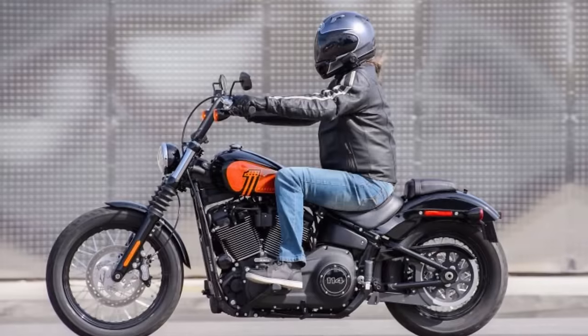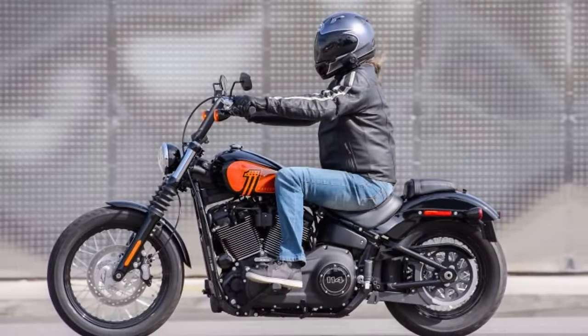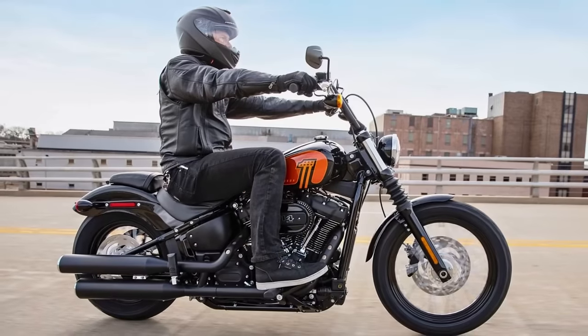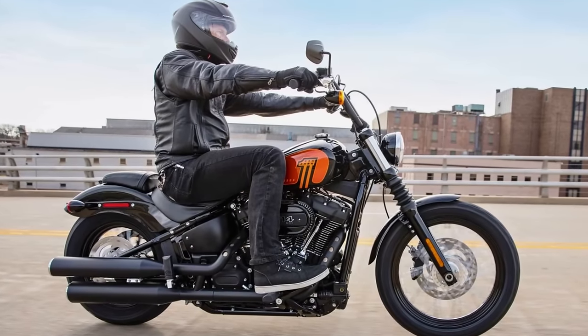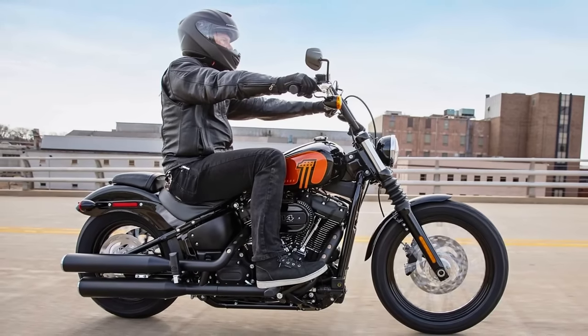Overall, the Street Bob is a no-nonsense motorcycle for riders who crave a raw, powerful experience. It's a true head-turner that stays true to Harley-Davidson's heritage. And with this we have reached the end of this video. If you found it helpful, make sure to like it and subscribe to the channel for future upcoming videos.